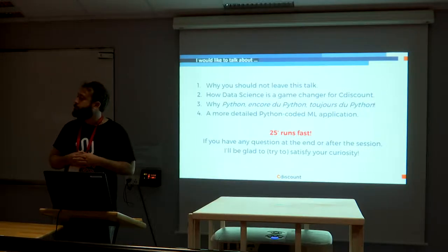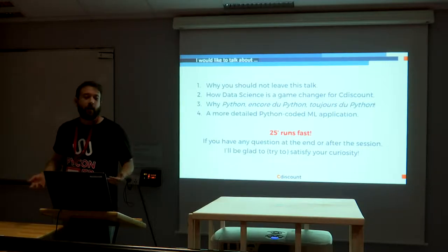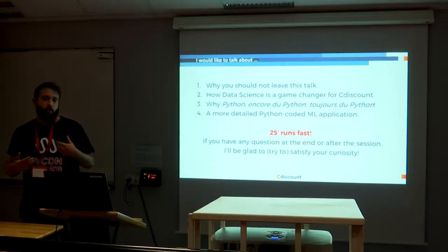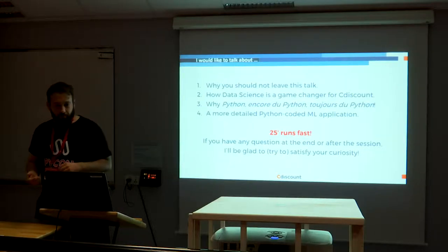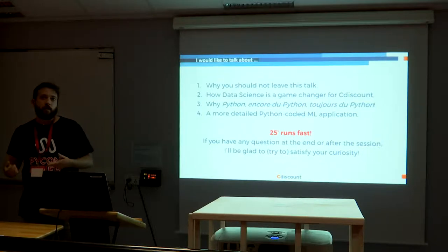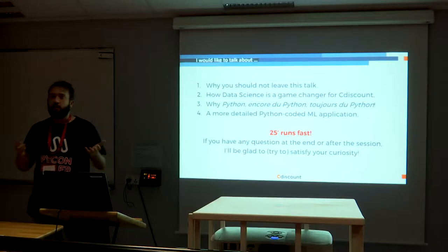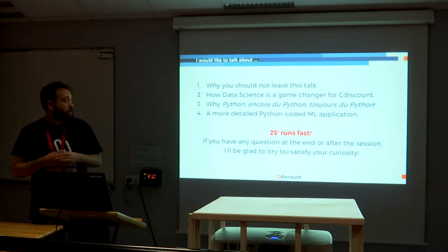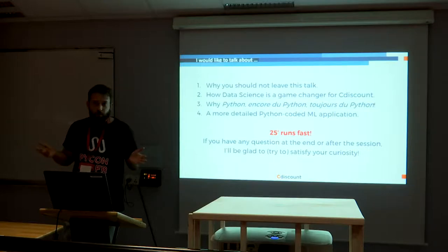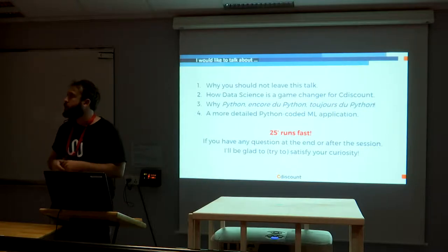Since it's a Python conference, I would like to say why we chose Python — why Python always suits our needs in terms of recruiting, development, and production. Then I would like to give an application with some details, something a bit more research-oriented, which uses three or four machine learning techniques and three or four Python packages. I've got 25 minutes; questions are welcome during or at the end.